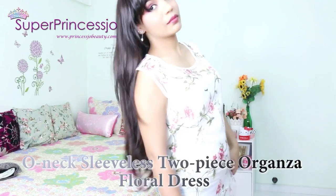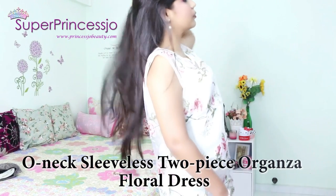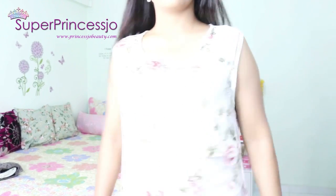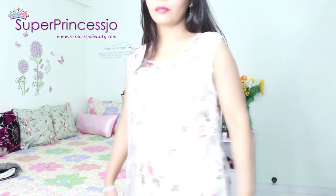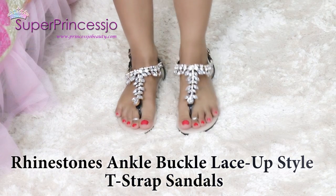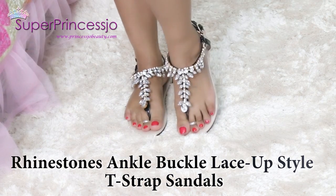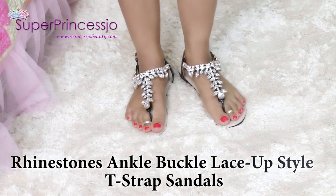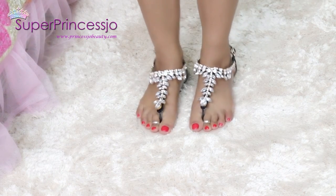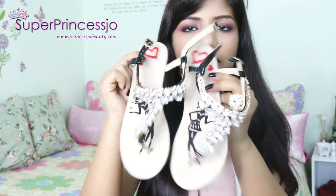Finally, there is a totally sheer floral print silk top and it comes with a lining, so you wear this lining material sleeveless top underneath and the sheer top on top of it. I also got a pair of glittered rhinestone slippers — I am totally in love with these. I have seen these kind of flat sandals on Pinterest a lot, and when I got my hands on them I fell in love completely.